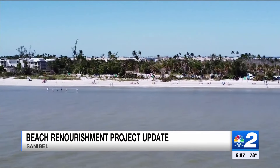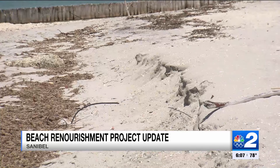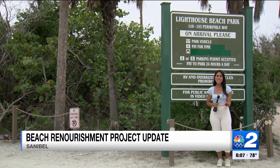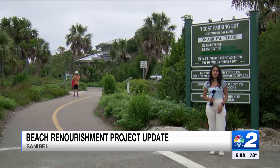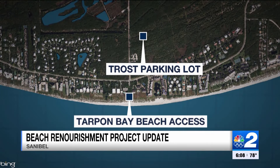I think it has to be done. You have to grow. Crews have placed more than 240,000 tons of sand on Sanibel beaches so far to fill gullies and restore the beach's berm. While the Lighthouse Beach parking lot bayside is now back open, the Trost parking lot will soon be closed to help crews reach their final sections. The Trost parking lot and Tarpon Bay Beach Access will be closed starting Monday, March 11, for about two weeks, with the exception of Sunday, March 17.